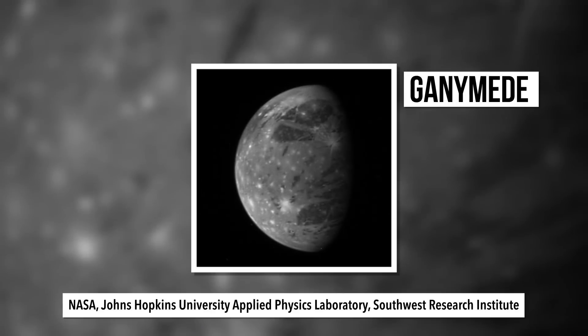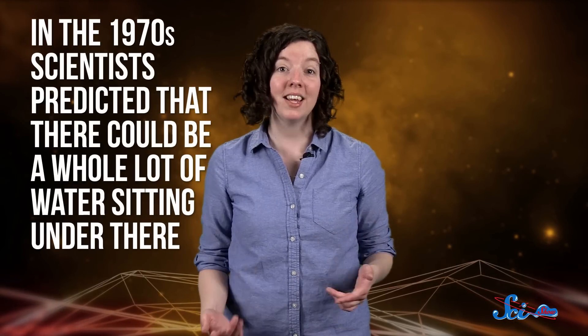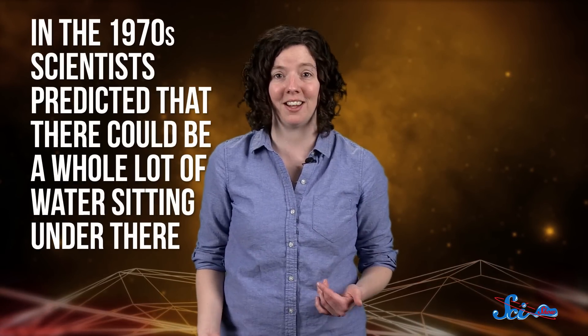So last week, when a group of scientists from Germany and the US announced that they'd found evidence of a vast subsurface ocean on Jupiter's moon Ganymede, it was kind of a big deal. But it wasn't the first time that scientists suspected there was water beneath the moon's icy surface. Back in the 1970s, scientists predicted that there could be a whole lot of water sitting under there, but that was just based on models and simulations.